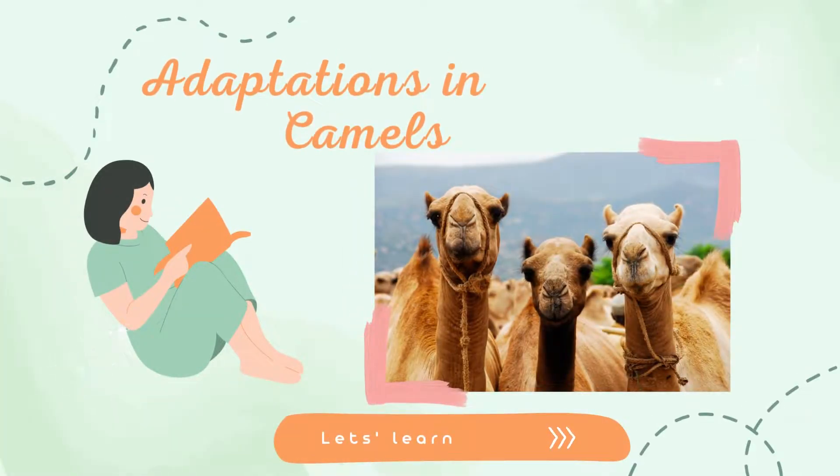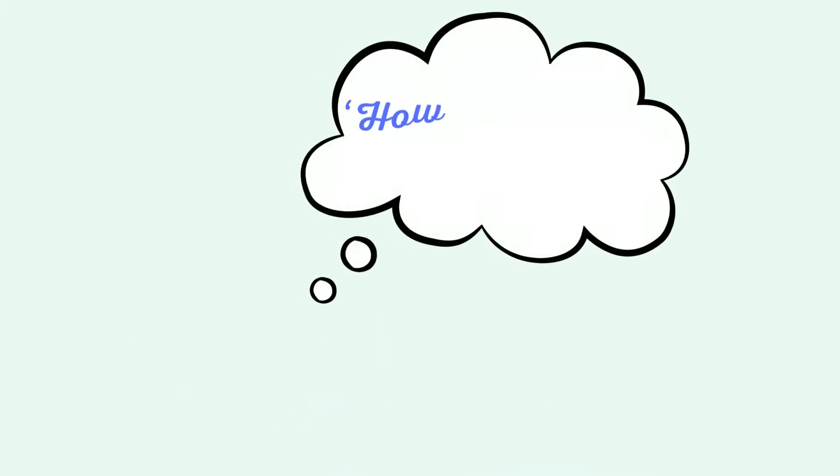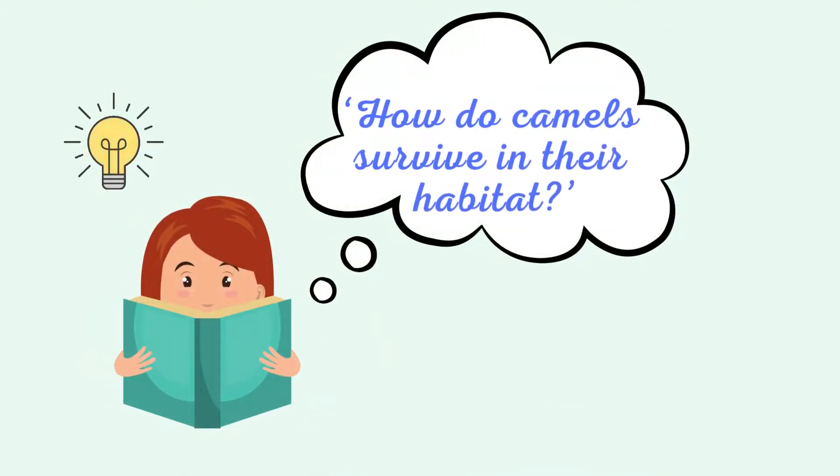Adaptations in Camels. In this video, we will learn how do camels survive in their habitat?